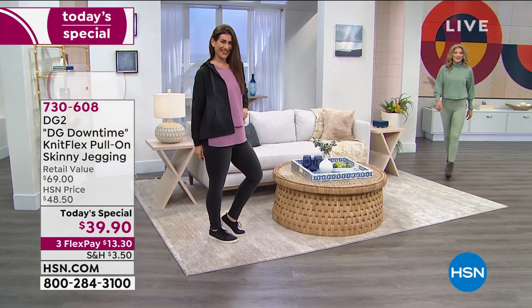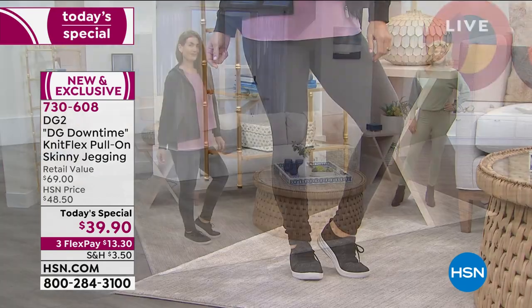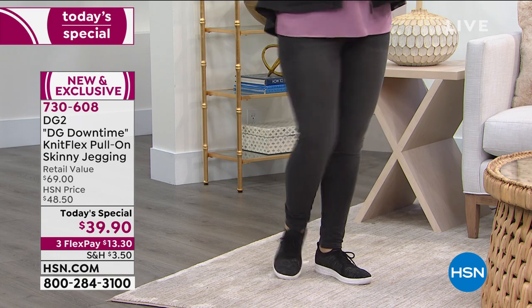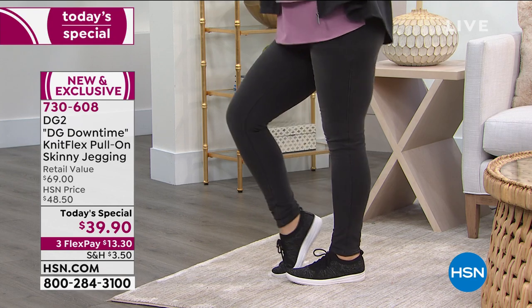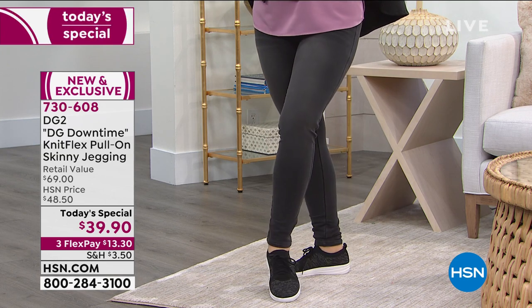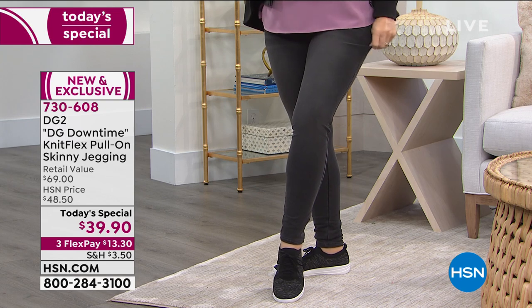Crazy popular since we launched the Today's Special at midnight: the DG Downtown Knit Flex Pull-On Skinny Jegging. That knit flex is the key — brand new fabric, and that's why we've sold over 15,000 just since midnight. It is the softest, most comfortable, best fabric she's ever created — and that's hard to say, because she just keeps reinventing herself.